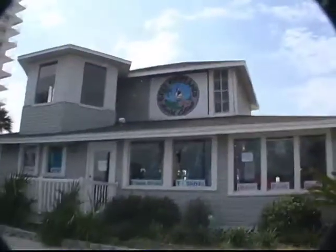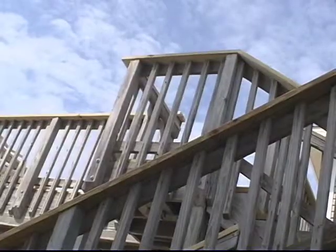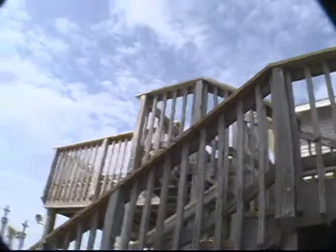Hi, I'm Donna Stokes with RE-MAX Real Estate Center. We're here at Gulf Highlands on the island. This townhouse is priced to sell. This is a great two-bedroom, two-and-a-half bath within walking distance to the private beach clubhouse and pool.